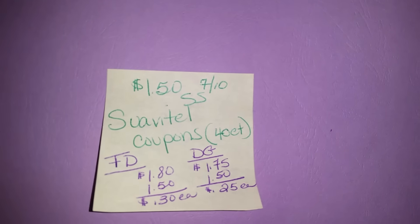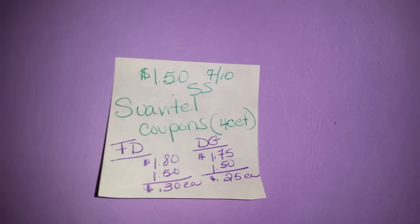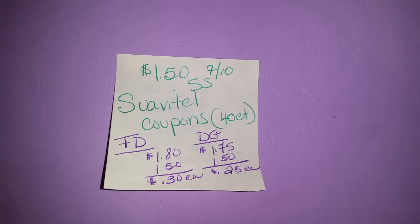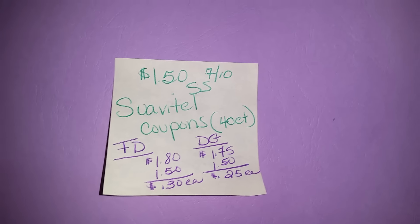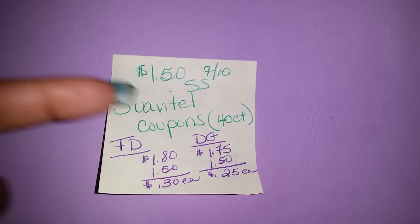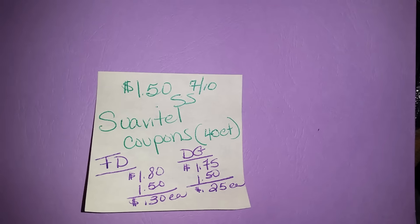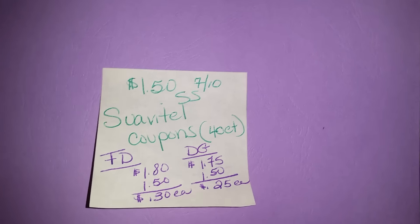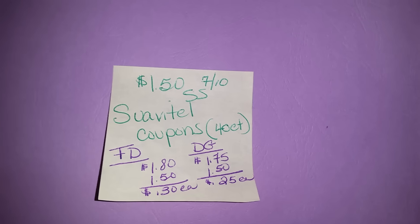The July 10th SmartSource insert should have a $1.50 off Suave deodorant coupon. At Family Dollar, the 40-count Suave deodorant is originally $1.80 — use the $1.50 off coupon and score it for 30 cents. Or go to Dollar General where it's $1.75 — use the $1.50 off coupon and score it for 25 cents. Put it in the mix with that Tide deal and get extra savings with the $5 off $25 deal tomorrow — that's for my subbies who ordered inserts early.